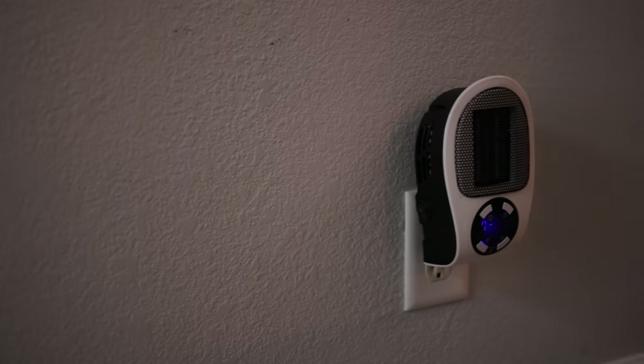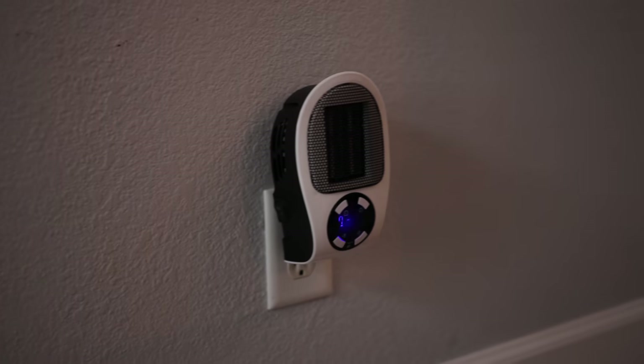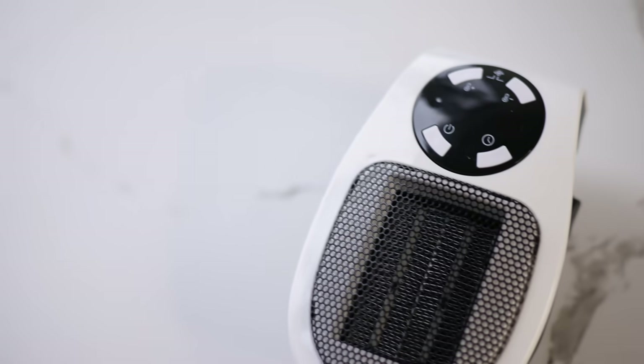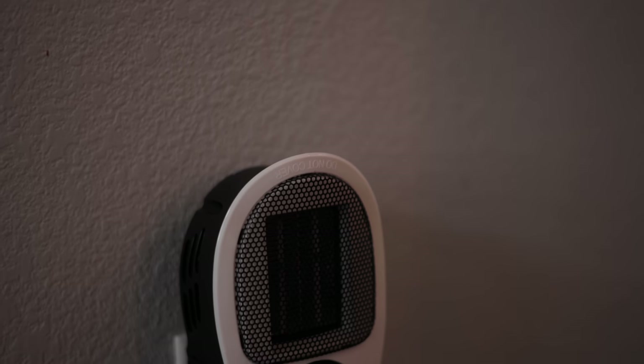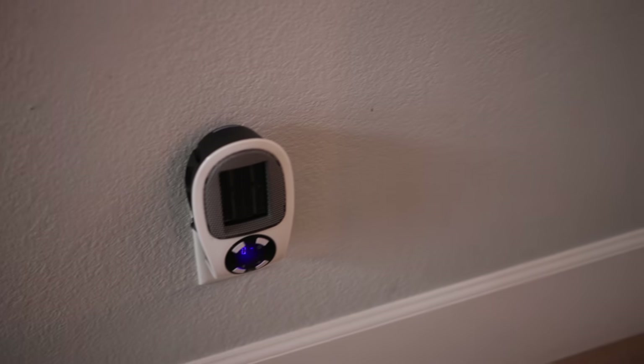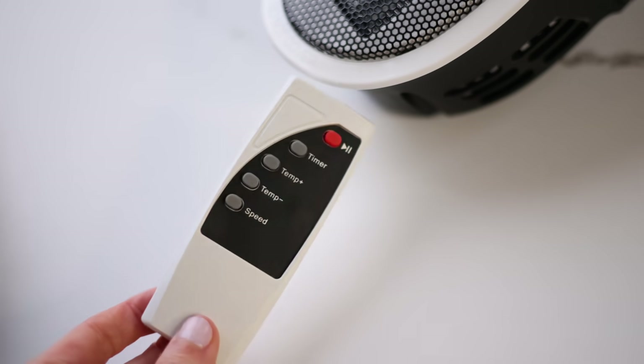This one is the cutest gadget of them all — it's a mini plug-in space heater. It's perfect for an office; if you work somewhere you don't want to bring in a big space heater, I'm thinking back to when I worked in a freezing little cubicle and wish I had this. It just plugs into any outlet and warms up your immediate area. It even has a remote, and you can take it traveling if you tend to be cold.